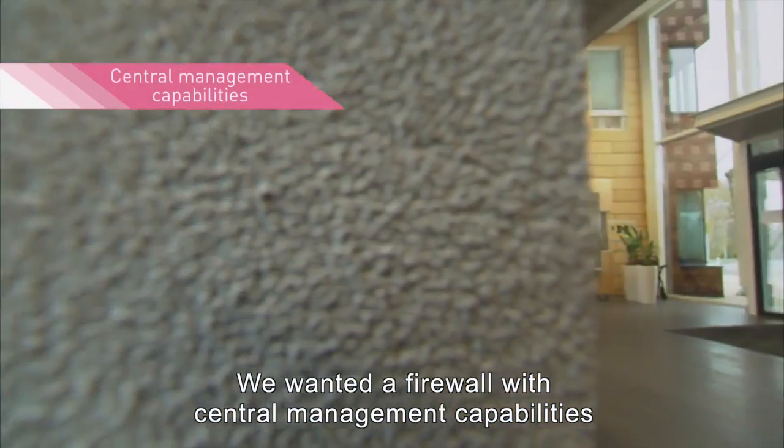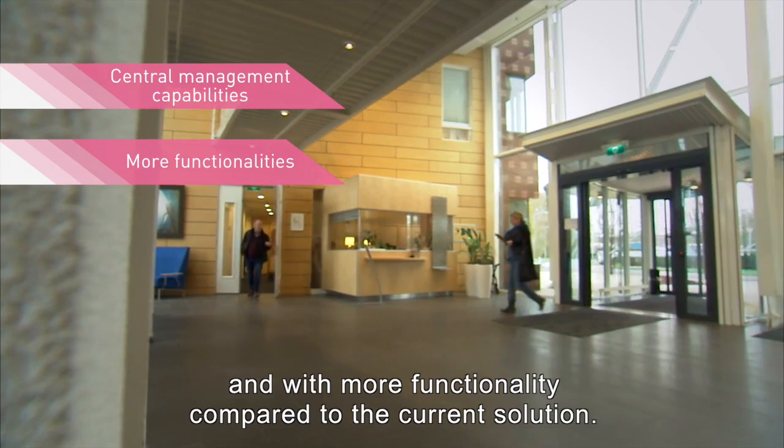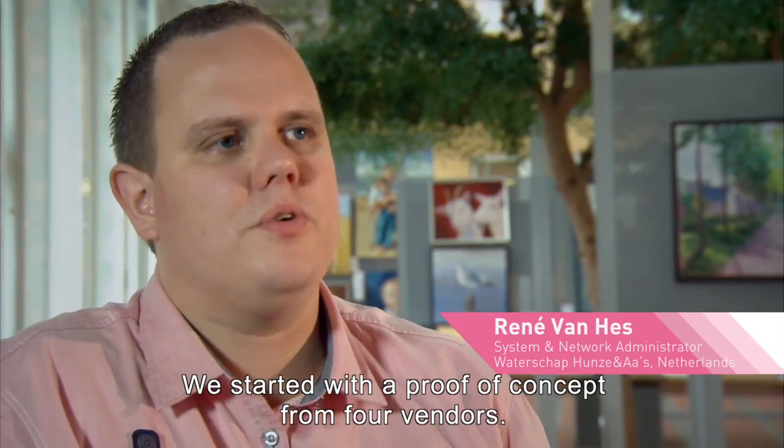We wanted a firewall with central management capabilities and with more functionality compared to the current solution. We started with a proof of concept from four vendors.